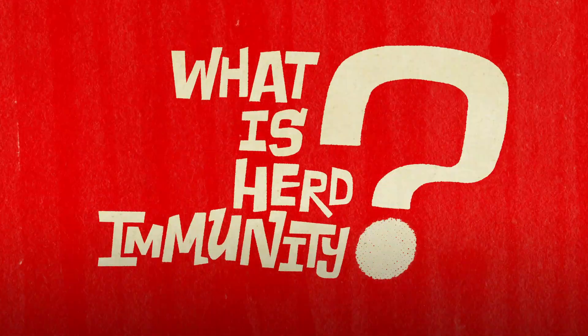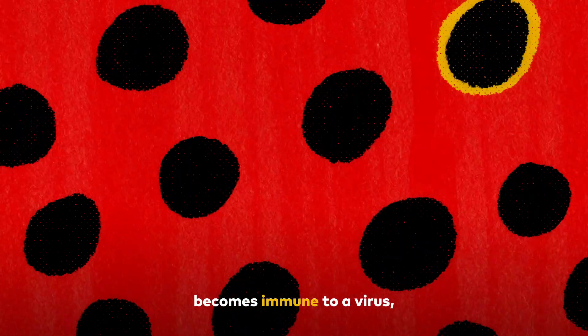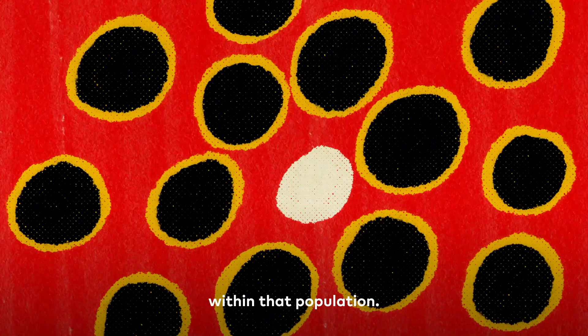So what is herd immunity? Herd immunity is achieved when a large portion of a community becomes immune to a virus, which means that the virus is then unlikely to spread within that population.